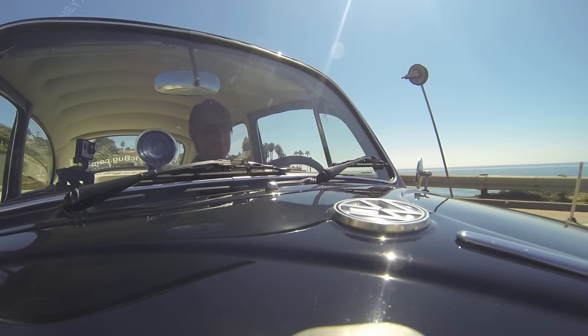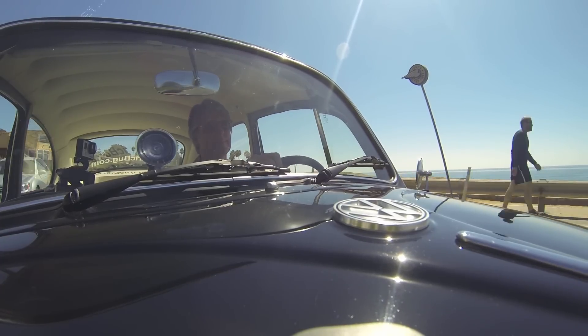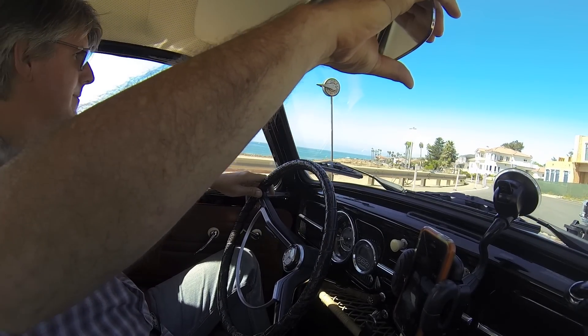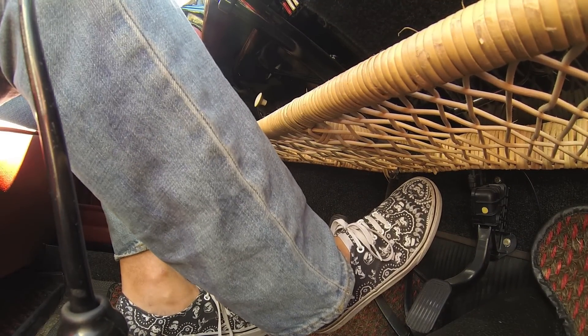Here we are cruising along the sunny sunset cliffs of San Diego. The electric bug makes for a quiet ride, but not so silent that you miss the natural sound and the feel of the road and the wind. One of the new sounds you'll hear happens when you accelerate and when you slow down — that's the electric motor.